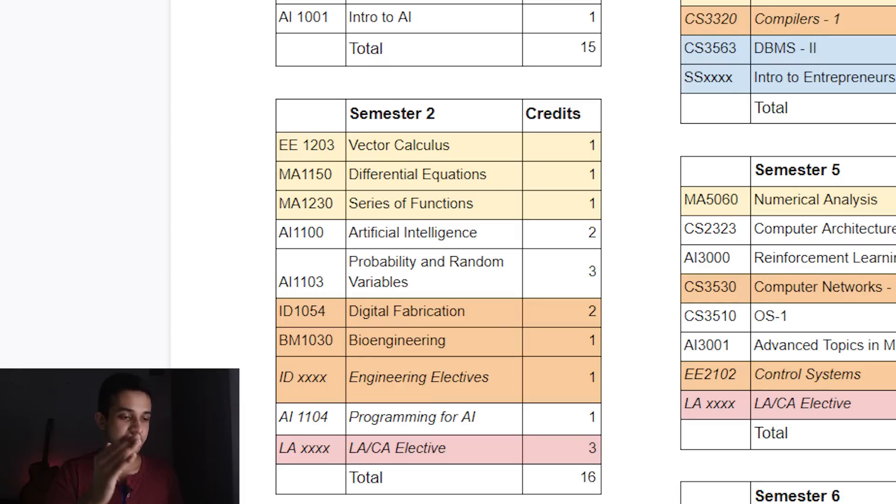Moving to second semester: you have Series of Functions, which is essentially Calculus 3, Vector Calculus — a really fun course — and Differential Equations. There's also a new Artificial Intelligence course we didn't have in our second semester. Probability and Random Variables is really important — probability and statistics are one of the main pillars of AI and machine learning. There's Digital Fabrication where you make 3D models and print them with a 3D printer, which is really fun. Bioengineering is a new addition to the second semester in the newer curriculum.